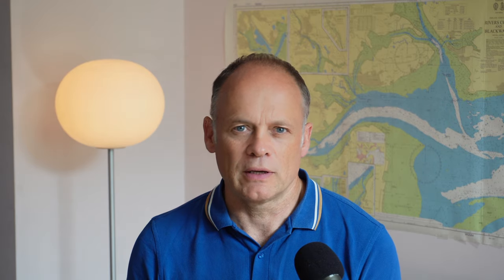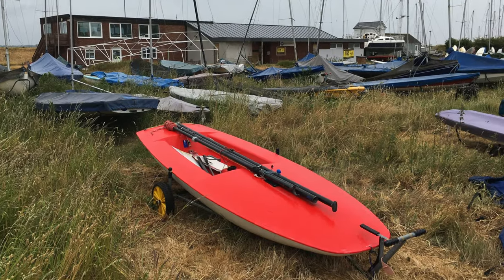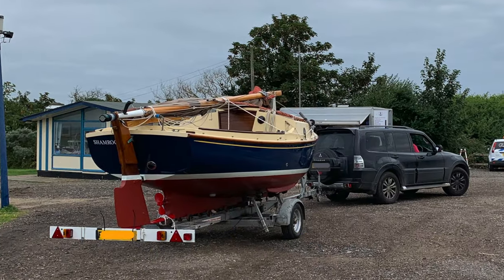With a dinghy, when I'd finished sailing I would just pull the boat out of the water, get my trolley, and haul it into the dinghy park. Very simple, and required no thought whatsoever. Mooring a larger boat is a very different kettle of fish. Technically, since Shamrock is a trailer sailor, I could launch and retrieve her out of the water every time I go sailing. But in reality that's way too much hassle, plus I've nowhere to keep her.